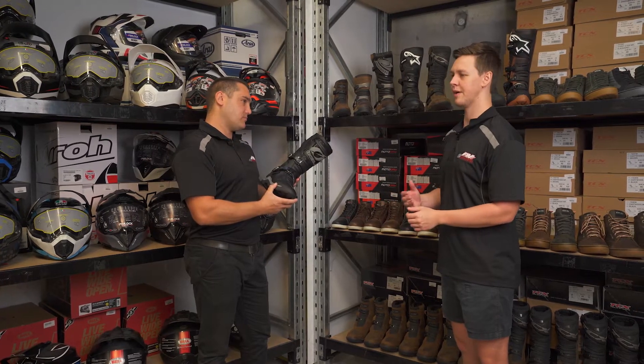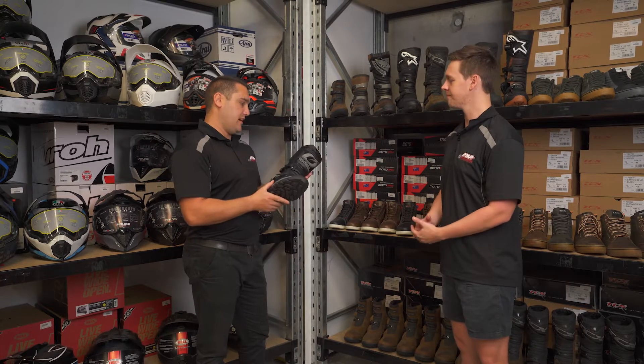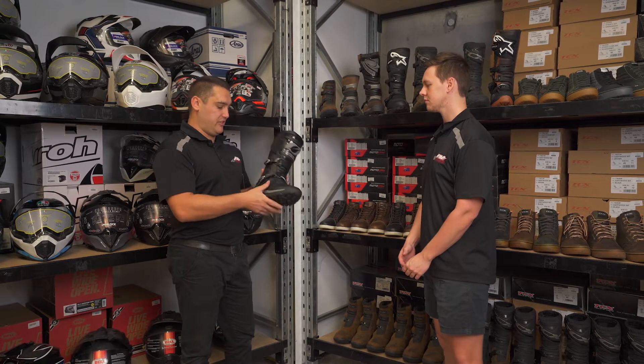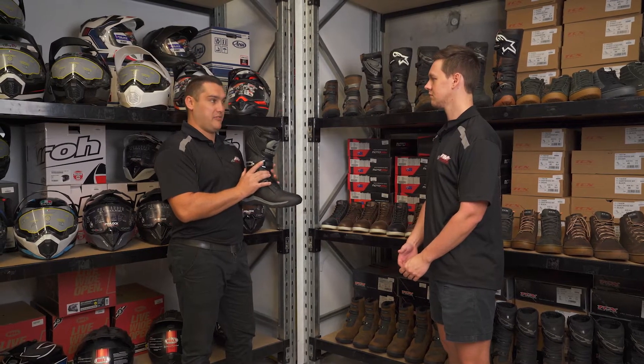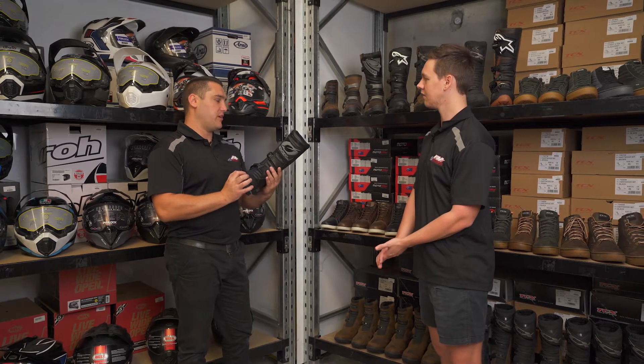Are these ones lighter compared to say a motocross boot, just because you're on the bike for a long time? As you ride for a lot longer, they're lighter. They do have a slightly different pivot design than a lot of motocross boots — motocross boots can be very tight, so uncomfortable. Obviously you wouldn't wear those for as long.